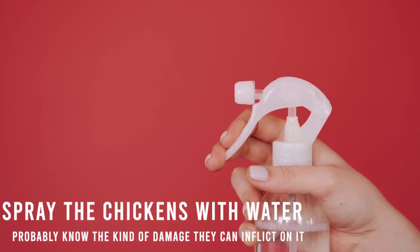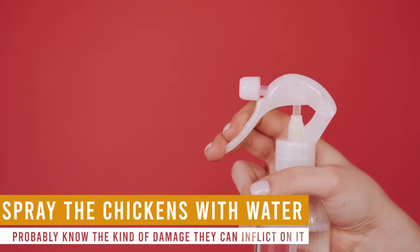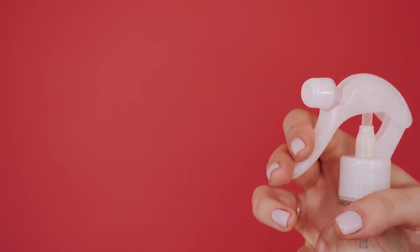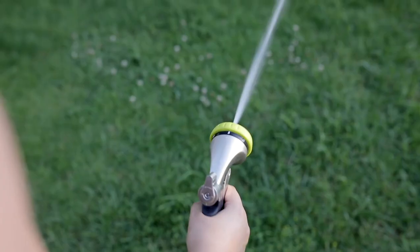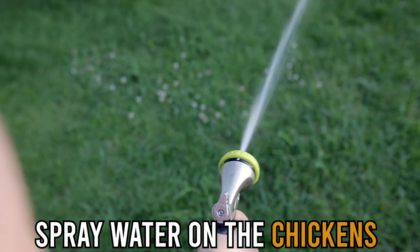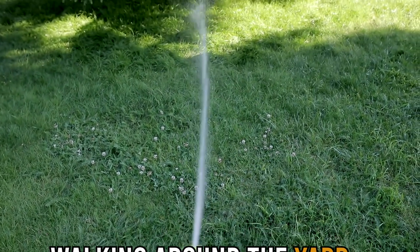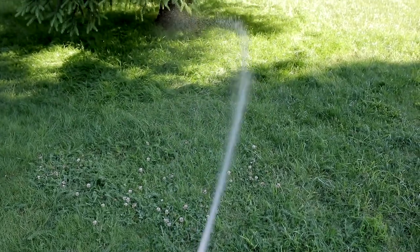First, spray the chickens with water. If chickens have been intruding on your yard, you probably know the kind of damage that they can inflict on it. The good thing is that you can easily solve this problem using a garden hose. This allows you to spray water on your chickens to discourage them from walking around the yard. You're probably wondering how this method will work if you're not always at home.